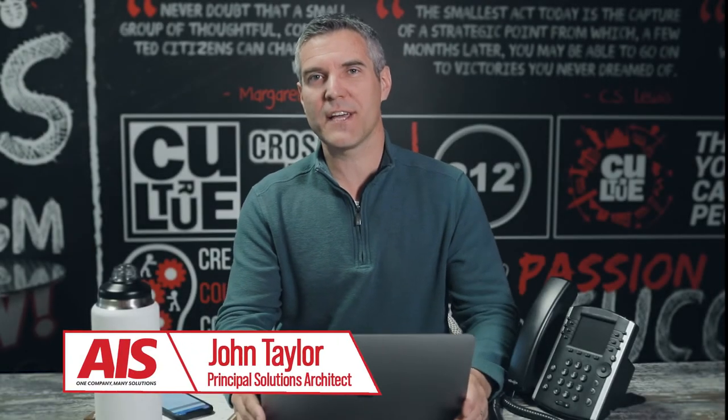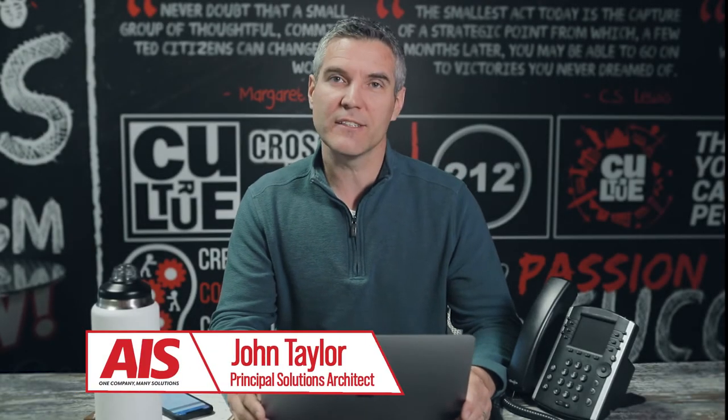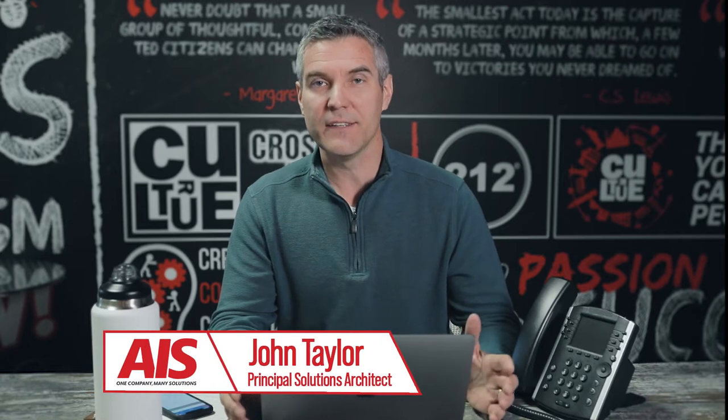At AIS, we get this question all the time: what's the difference between a soft phone and a desk phone? In the next couple of minutes, we're going to help you understand what those differences are and help you know which one's right for you.